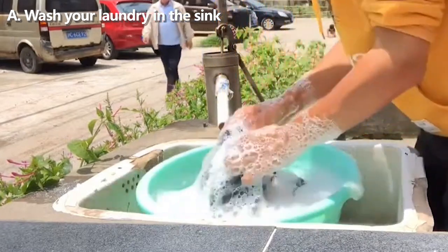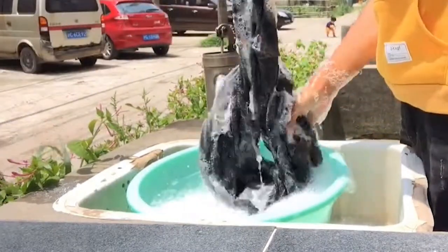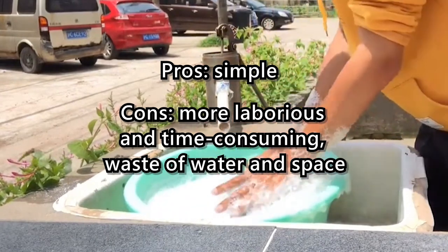Option A: Wash your laundry in the sink. If you have a bucket and water in the car, hand washing is the easiest choice. Pros: simple. Cons: more laborious and time-consuming, waste of water and space.